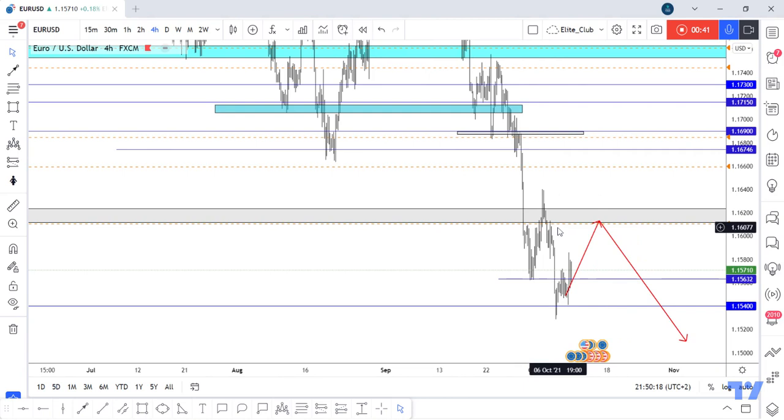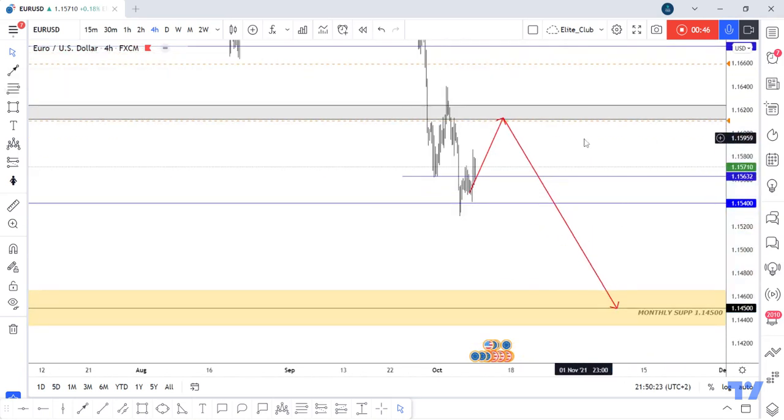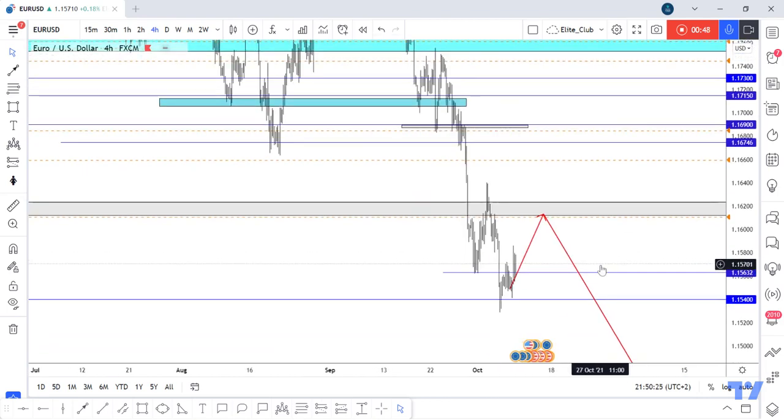Just waiting for the price to go up and retest this previous support, give us a bearish confirmation, and then we can enter a sell trade to 1.14500. Hope you all benefit from this analysis. Trade safe and have a nice day.